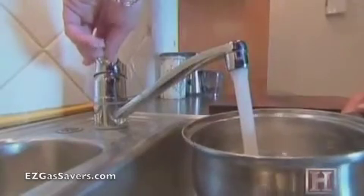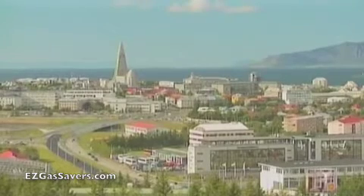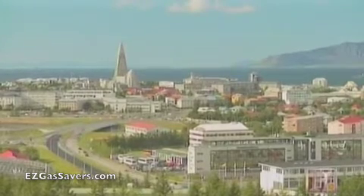Geothermal water brings heating and hot water to 93% of the nation's homes. Geothermal steam generates 17% of Iceland's electricity. All told, geothermal provides over 50% of Iceland's total energy needs.